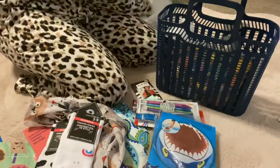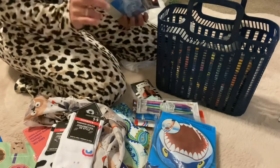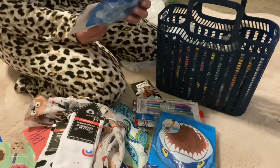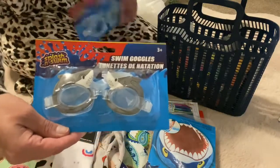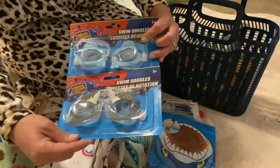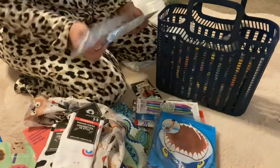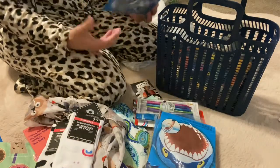And then I went ahead and got these because it's not that easy to find these for little kids: swim goggles. How cute are those? I got the sharks and the walruses — aren't those adorable? They're for the little ones, toddlers. Yeah, you don't always find them, so I thought that was great.